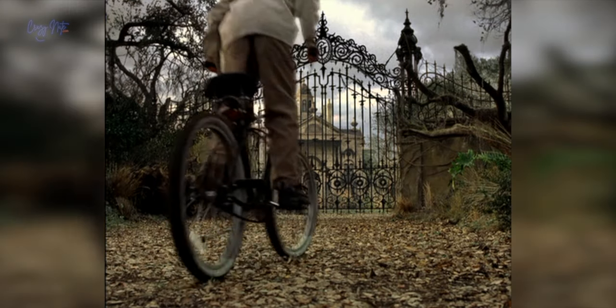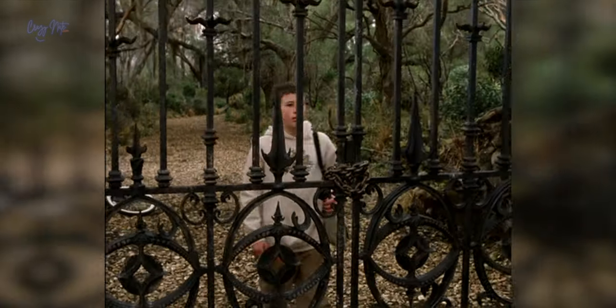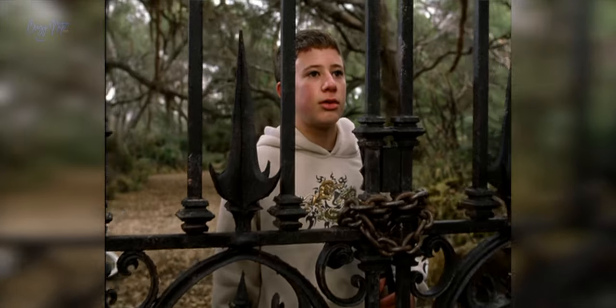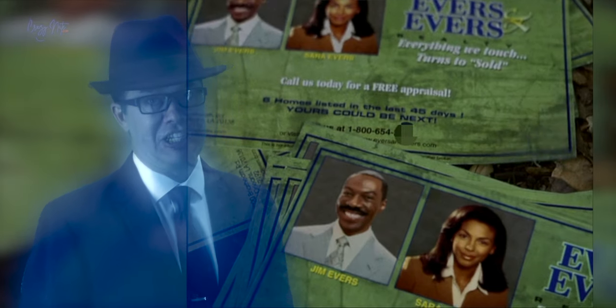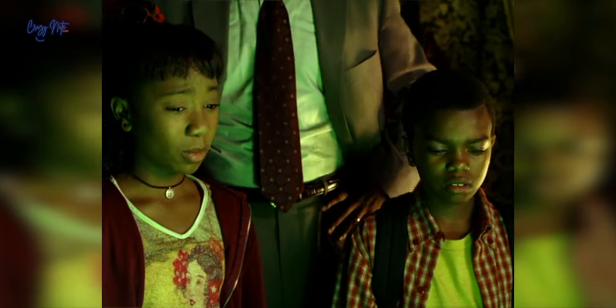Did you know that the paperboy in the beginning distributing real estate flyers is none other than director Rob Minkoff's nephew? A family affair indeed. But beware — the toll-free number on the flyer leads to an unexpected destination: a real-life phone hotline.